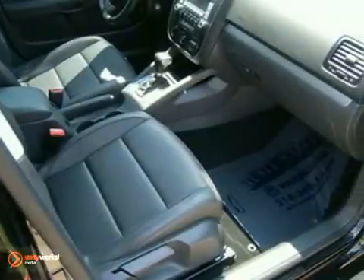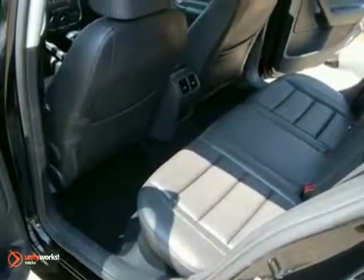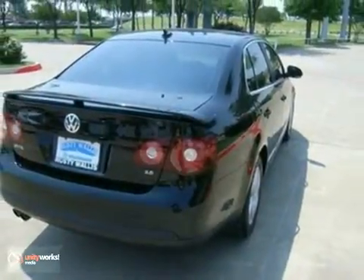There's no such thing as status quo when it comes to the Jetta. This stunning sedan gets better every year, with improved performance, comfort, style, and safety.